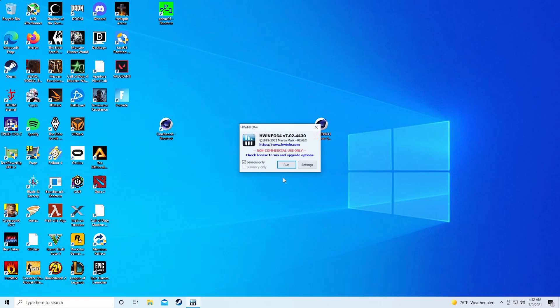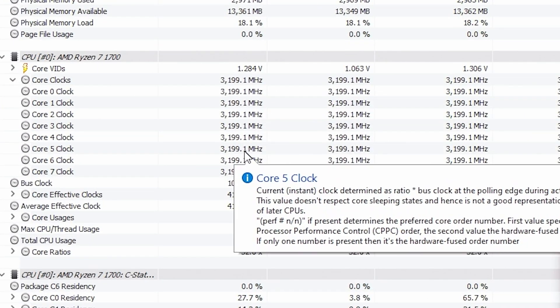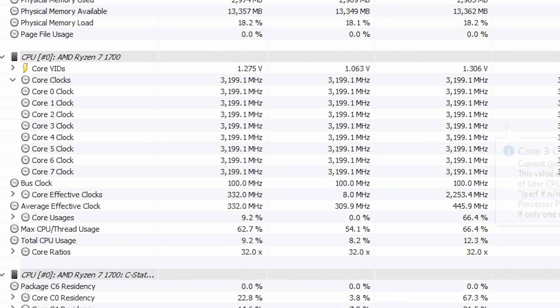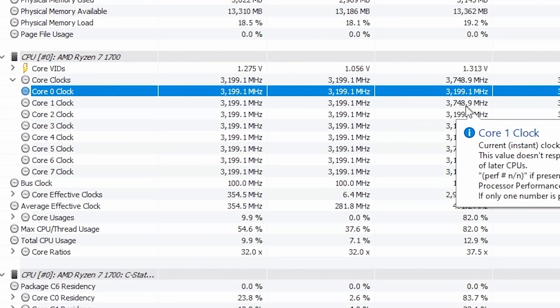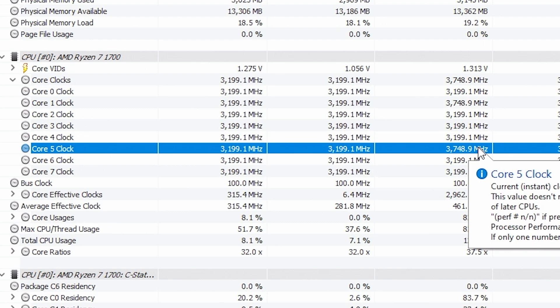I used HWiNFO64 to identify that the processor is running and boosting as it should be. Once I get this opened up, you can see all of the cores are running at 3.2 GHz, which is fine for this processor. Opening up Cinebench R15 should make it boost properly — core 1 and core 5 are boosting to 3.75 GHz. The extra 50 MHz is because this is a non-X CPU with an XFR range of just 50 MHz. XFR stands for Extended Frequency Range.